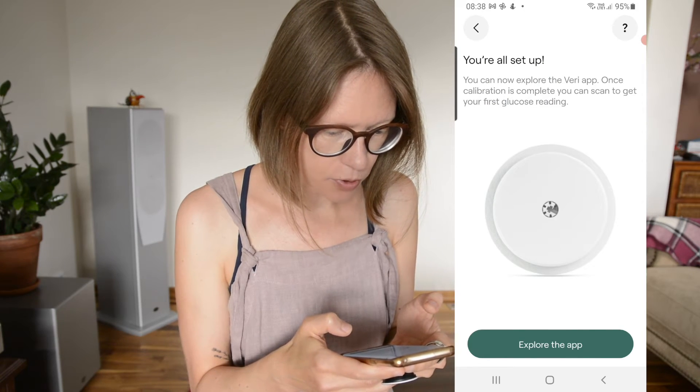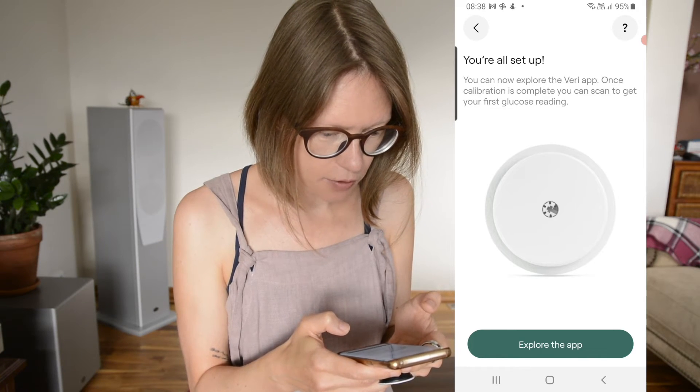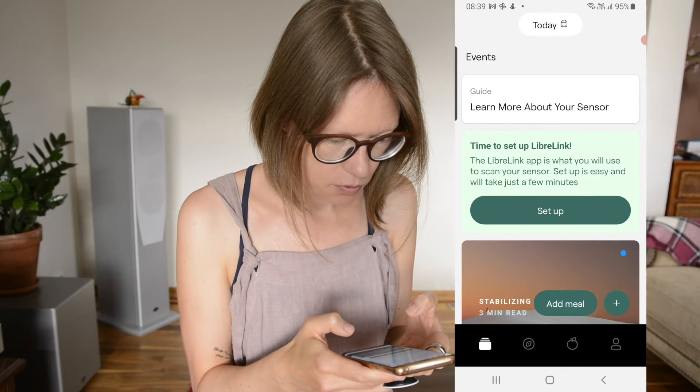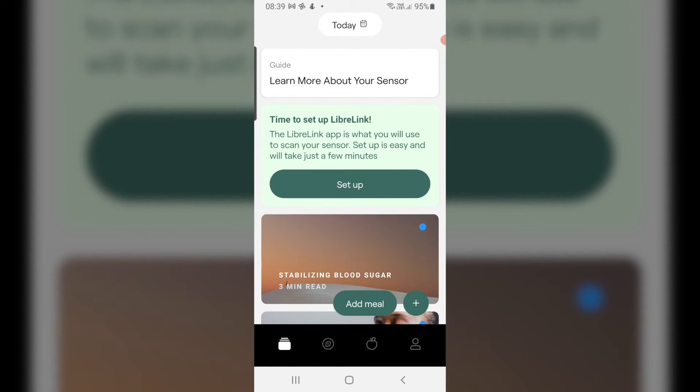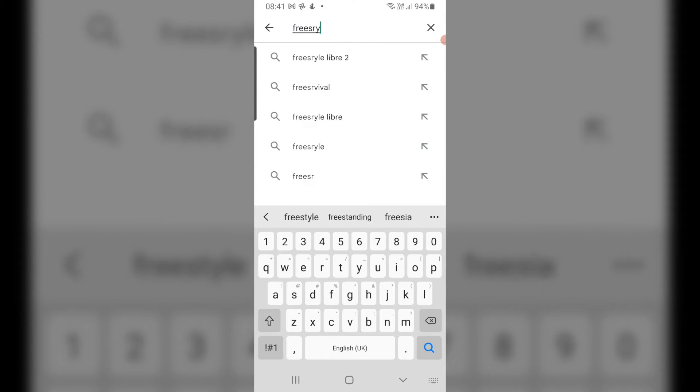Once calibration is complete, you can scan to get your first glucose reading. I was asked to install the LibreLink app, which is necessary for scanning your readings. I searched and searched but no LibreLink app was to be found — I discovered that Estonia is not eligible for LibreLink. I communicated with Veri and was sent different sensors, Libre 1, which I was able to scan directly with the Veri app. However, since December 2022 that is no longer possible.